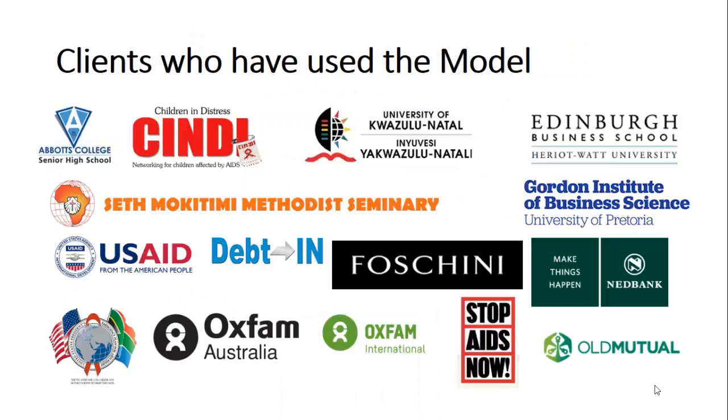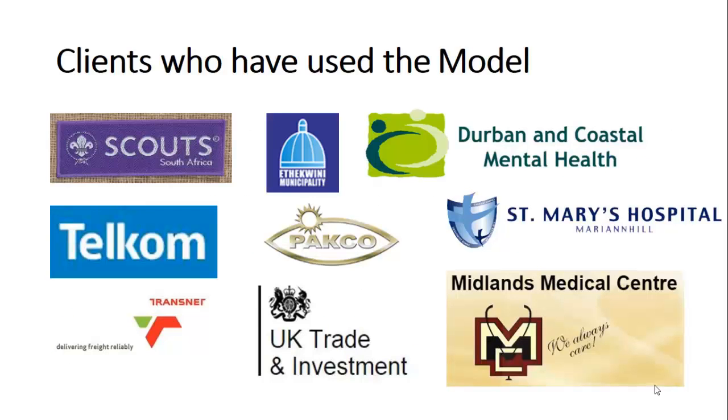The Management Mastery Model is being used by individuals, small and large organizations across the whole spectrum of the business sectors. It's been chosen by the Gordon Institute of Business Science, the premier business school in Africa, as the model used for their own internal staff development. Other universities, large multinational donors, fast-moving consumer goods, financial services, educational institutions, parastatals, semi-government departments, manufacturing organizations, hospitals, and a whole lot more.